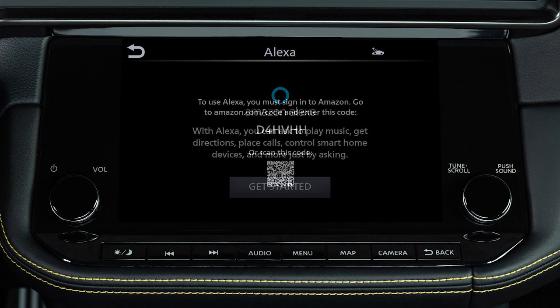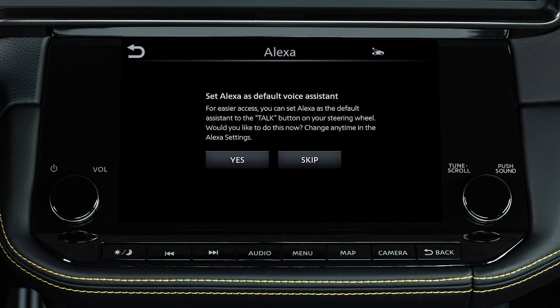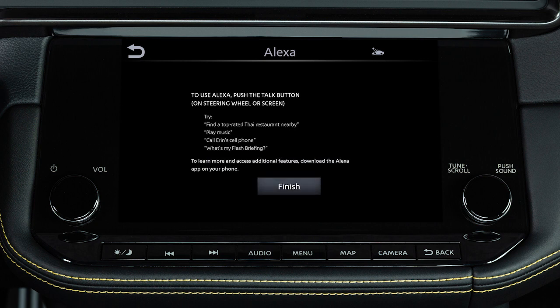Touch Get Started. A QR code will be displayed — scan it with your smartphone or enter the code displayed. A notification will appear on the screen. Touch Yes to set Alexa as the default voice assistant.